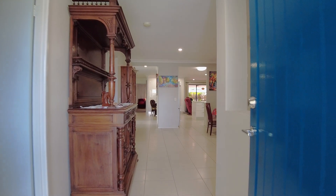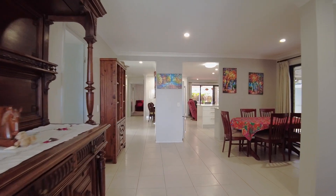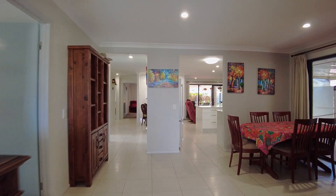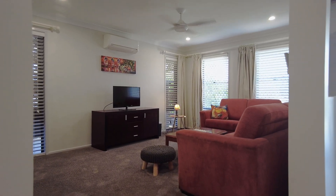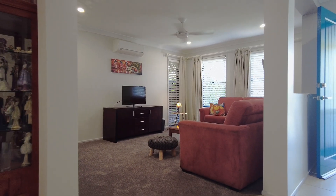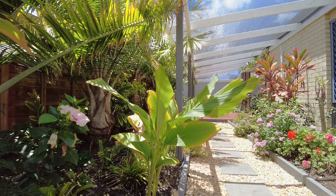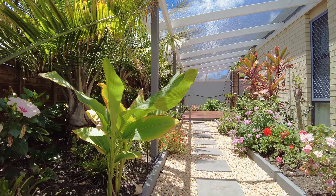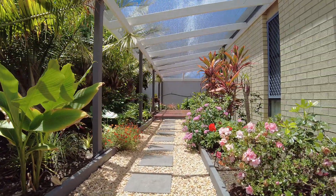Enjoy and be welcomed by an array of quality appointments, sleek aesthetics and an open light filled design. Enjoy the fusion of classic lines with modern finishes that create something special with an intuitive and creative floor plan. There is more than meets the eye with this home, offering an abundance of space to entertain with family and friends all year round.